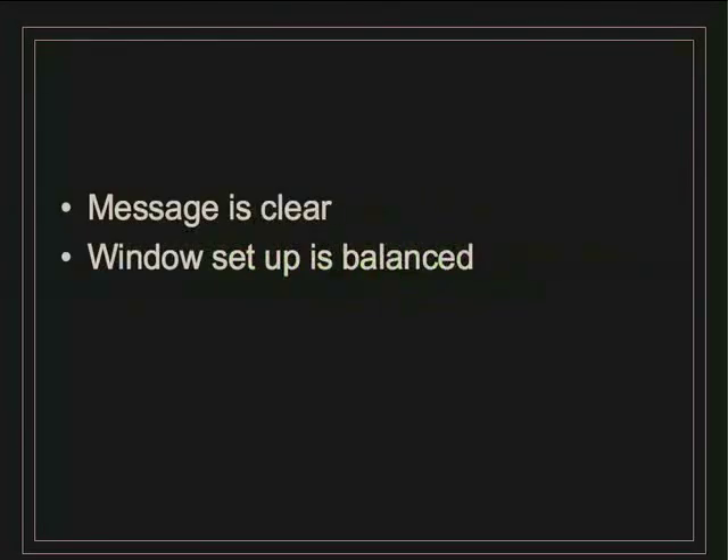Strengths: the message is really clear — this spring is going to be about the 80s skirt, a really slim, high-waist skirt. The window setup is balanced.